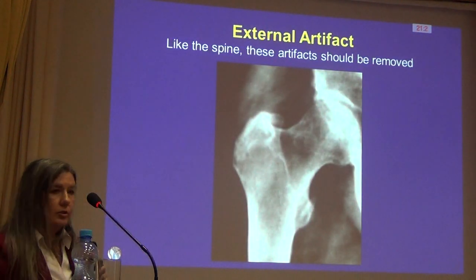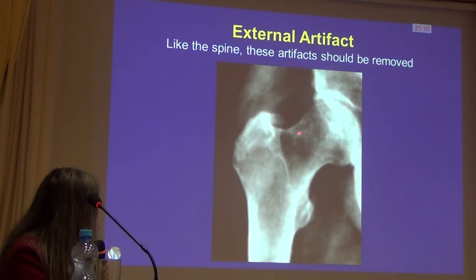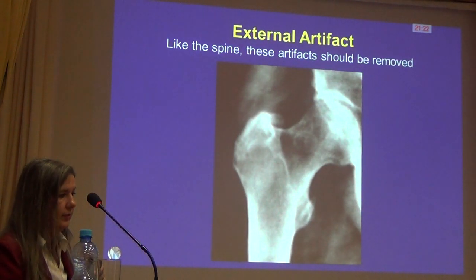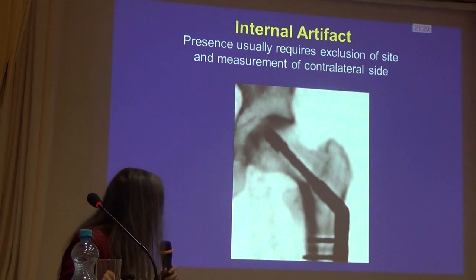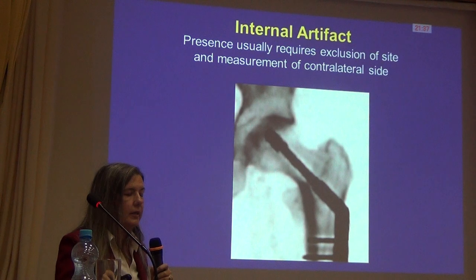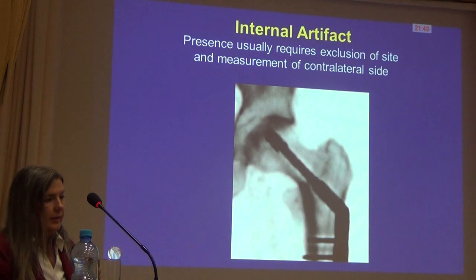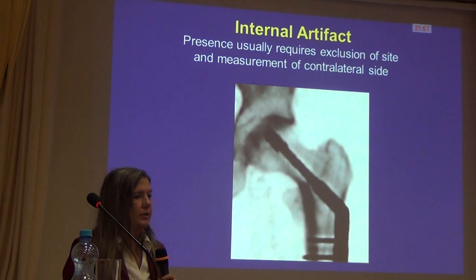Here's an example of external artifacts in the hip. You can see a button in the middle of the neck on this particular patient. When this patient was rescanned, we changed their bone density by about 20%. So it is important to identify external artifacts and have them removed. This is another case of internal hardware — unlike the spine, when we see this in the hip we just have to exclude it. We've seen patients with increases of up to 50% in their bone density when new surgical hardware was implanted since the last scan, which obviously contributes to erroneous reporting.